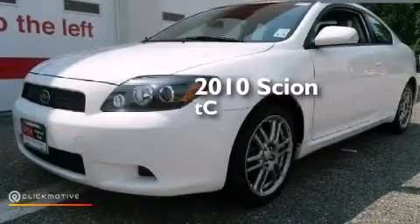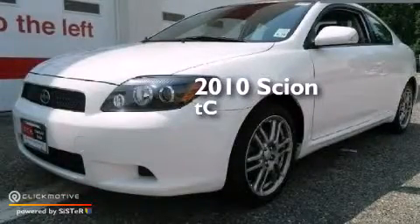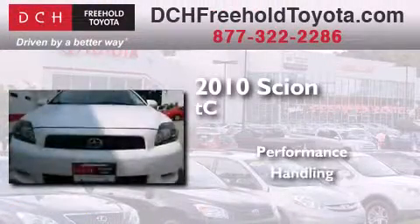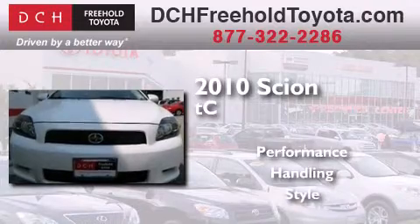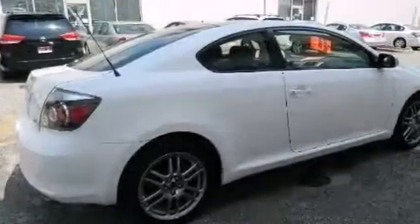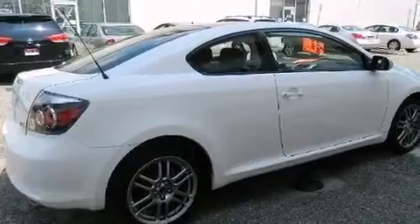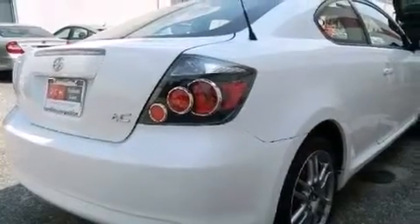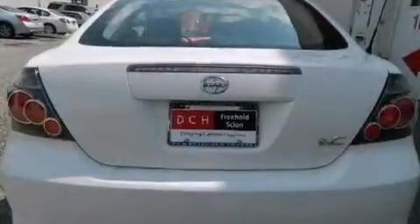This is a certified pre-owned 2010 Scion TC. Its top features include a sunroof, a premium audio system, commercial-free satellite radio, aluminum wheels, and a tire pressure monitoring system. The following features are also included: